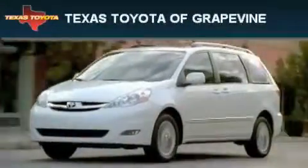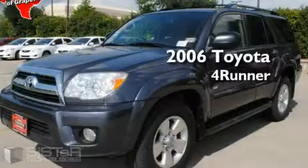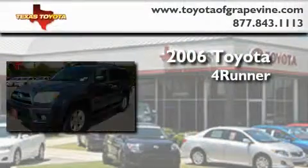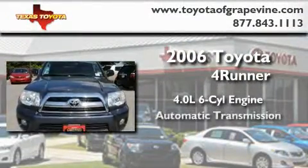Another fine vehicle offered by Texas Toyota of Grapevine. This is a 2006 Toyota 4Runner. It features a 4.0-liter six-cylinder engine and an automatic transmission.